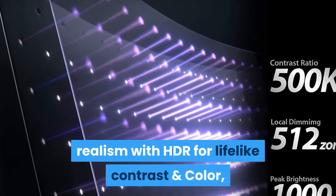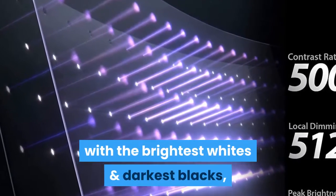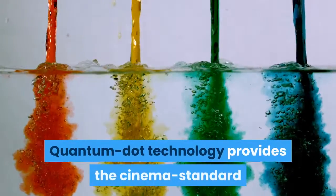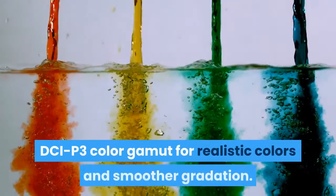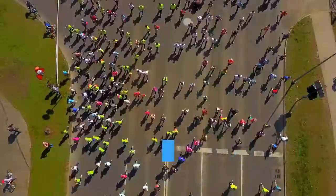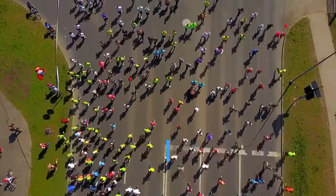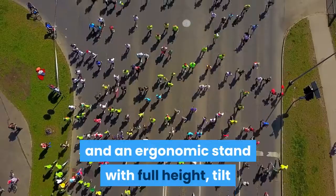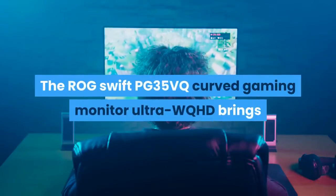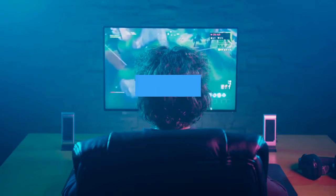With the brightest whites and darkest blacks, it brings out details like never before. Quantum Dot technology provides the cinema-standard DCI-P3 color gamut for realistic colors and smoother gradation. Marathon-ready with ASUS Eye Care technology to minimize eye fatigue, and an ergonomic stand with full height, tilt, and swivel adjustments to accommodate any desk.